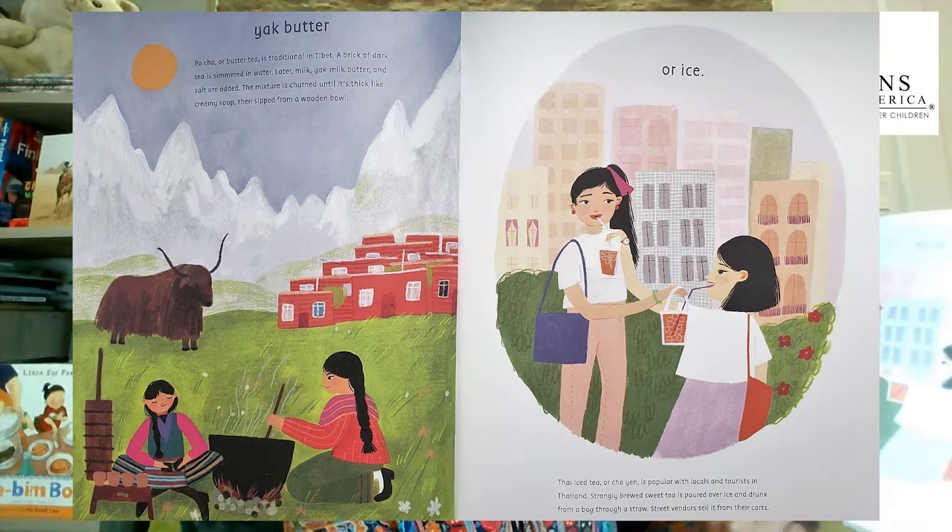Yak butter. Butter tea is traditional in Tibet. A brick of dark tea is simmered in water. Later, yak milk, butter, and salt are added. The mixture is churned until it's thick like creamy soup, then sipped from a wooden bowl.